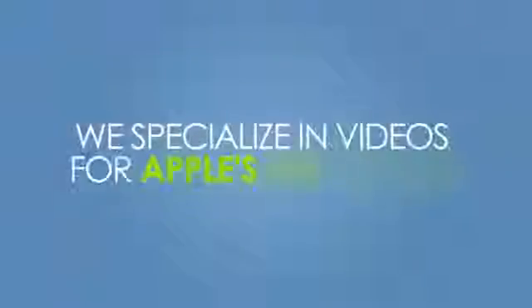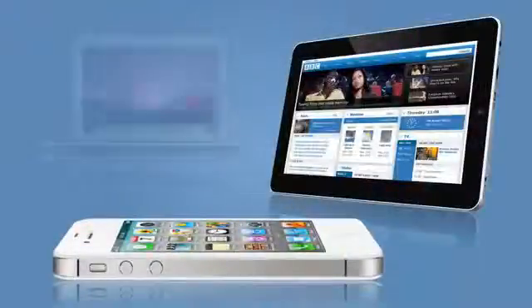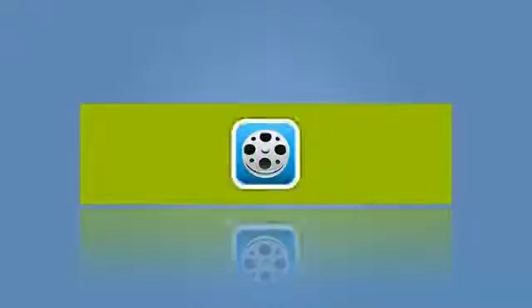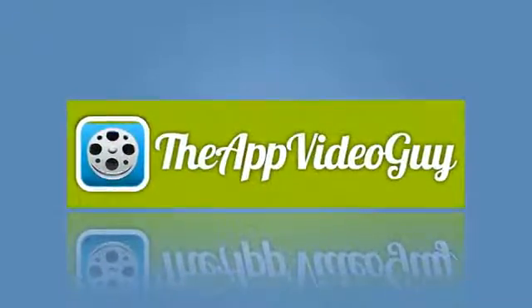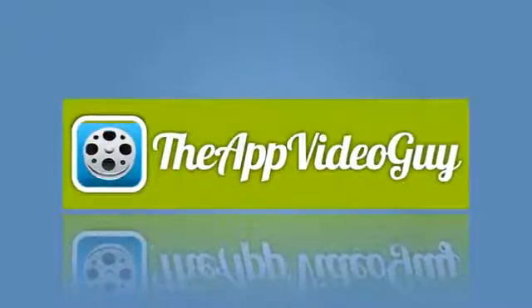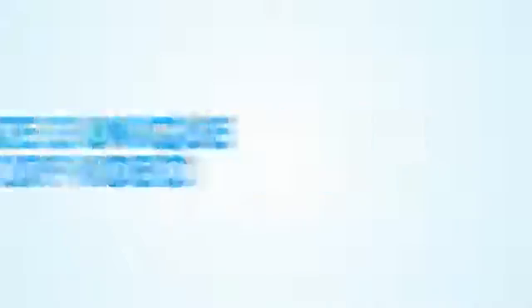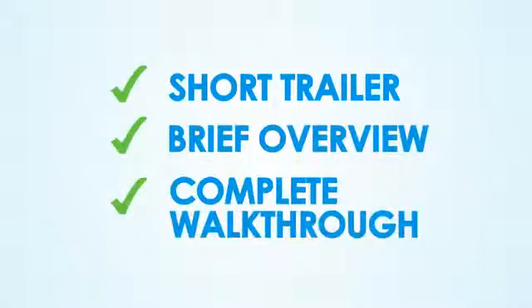We specialize in videos for Apple's iOS devices — the iPhone and iPad — as well as Mac OS X apps. So now that you know what the team at the App Video Guy is capable of, you need to decide which style of app video is right for you. We create three unique styles of video: the short trailer, the brief overview, and the complete walkthrough.